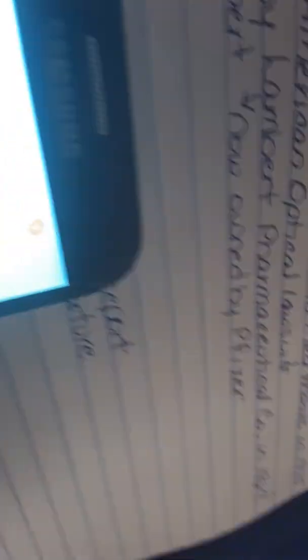American Optical was bought out by Lambert Pharmaceutical Company in 1967, then it merged with Warner to become Warner Lambert, and then Pfizer bought out Warner Lambert. My sister was a toddler when this took place. Let me show you what this pacemaker looked like.